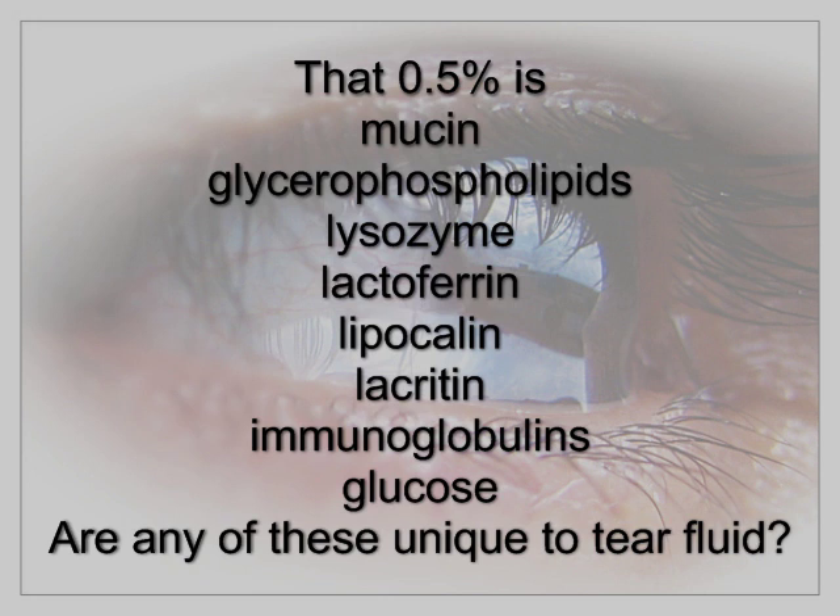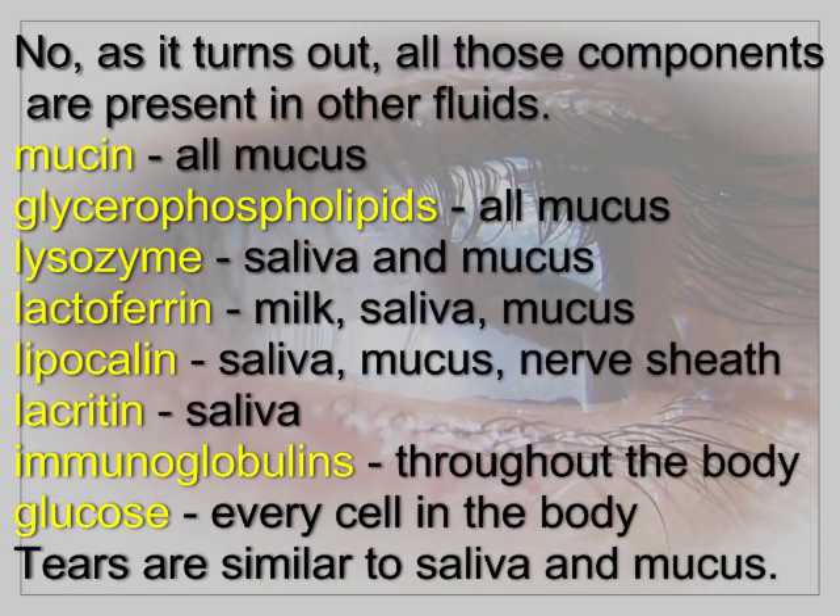Are any of these unique to tear fluid? No — as it turns out, all those components are present in other fluids. Mucin is present in all mucus membranes. Glycerophospholipids are also in all mucus. Lysozyme is found in saliva and mucus. Lactoferrin is found in milk, saliva, and mucus. Lipocalin is found in saliva, mucus, and even in the nerve sheath. Lacrotin is found throughout the body. And of course, glucose is found in every cell in the body.